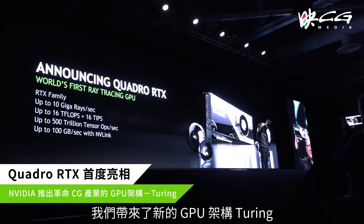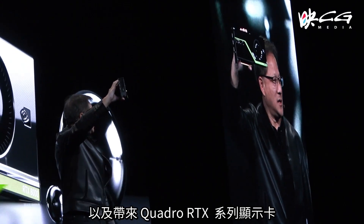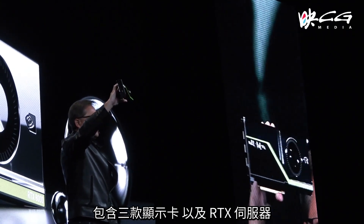Hi, my name is Michael Kaplan and I'm the Director of Global Business Development for the media entertainment industry for NVIDIA. A few days ago you started to understand the way we have reinvented computer graphics. We introduced our Turing technology and announced the Quadro RTX graphics boards — three boards and a server.